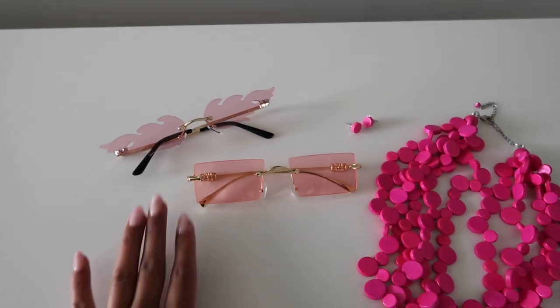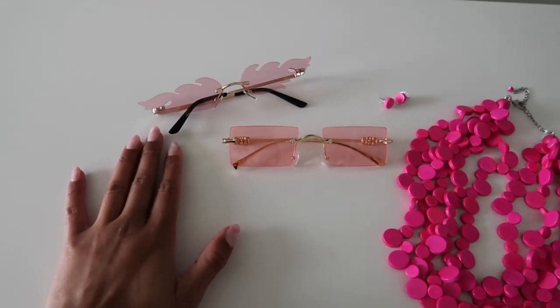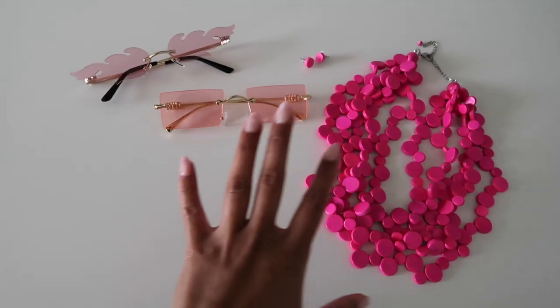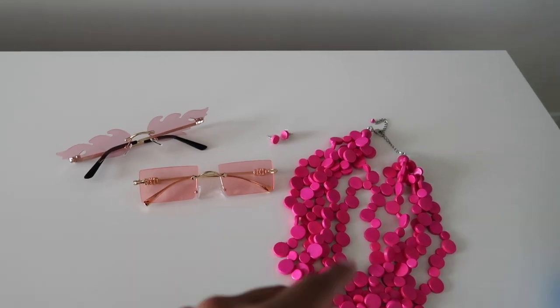I don't know which sunnies I'm going to go for yet, or even if I'm going to go with any of them, but I just thought it would be kind of cool to add them into the whole pink monochromatic moment. So yeah, it's basically about time for me to do my hair and my makeup. I literally didn't do anything else to my hair yesterday — I just put it up in a clip and went to sleep. So we're about to see exactly what it looks like when it comes out of this clip. Let's head to the studio so we can get started.